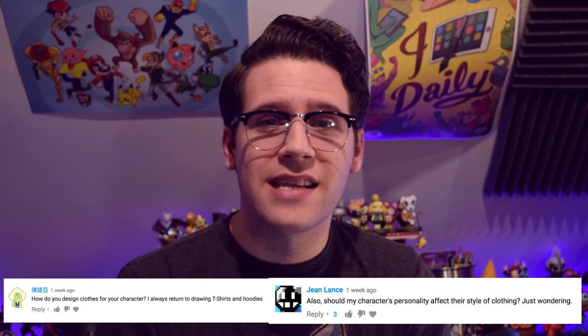Hi, this is Brooks with Character Design Forge. I've gotten a lot of comments from you guys recently regarding characters' clothing. One commenter in particular was frustrated that it seems like they only ever know how to draw t-shirts and hoodies for their characters.